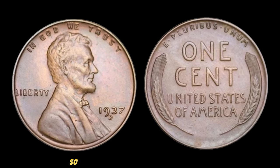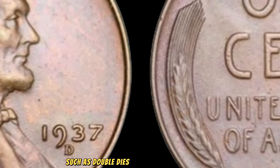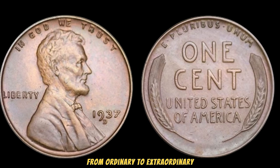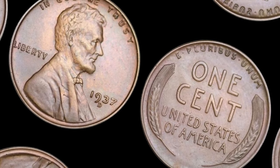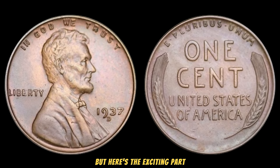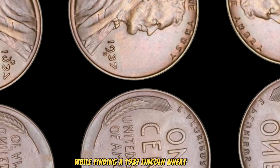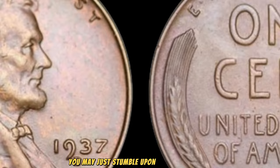So, how can you tell if your 1937 Lincoln Wheat Penny is worth a fortune? It's all in the details. Look closely for any abnormalities in the minting process, such as double dies or other striking errors. These subtle variations can elevate your penny from ordinary to extraordinary. In recent years, collectors and enthusiasts have been astonished by the jaw-dropping prices fetched by certain 1937 Lincoln Wheat Pennies — some specimens selling for over a million dollars at auction. While finding one with such errors is rare, it's not impossible. So before you overlook that jar of old coins gathering dust in your attic, take a closer look. You may just stumble upon a hidden fortune waiting to be unearthed.